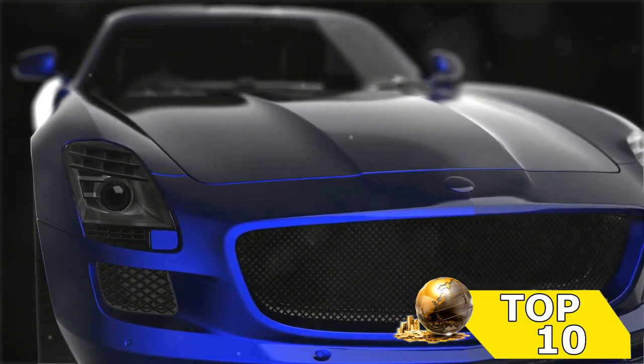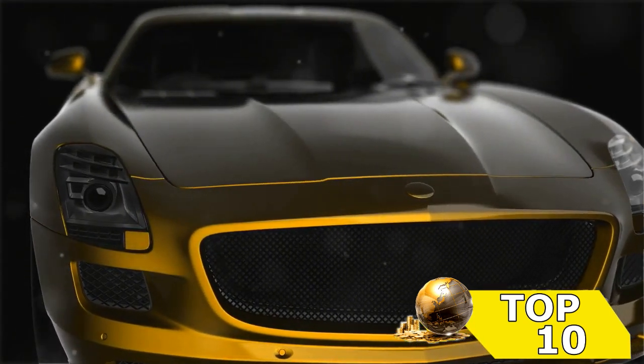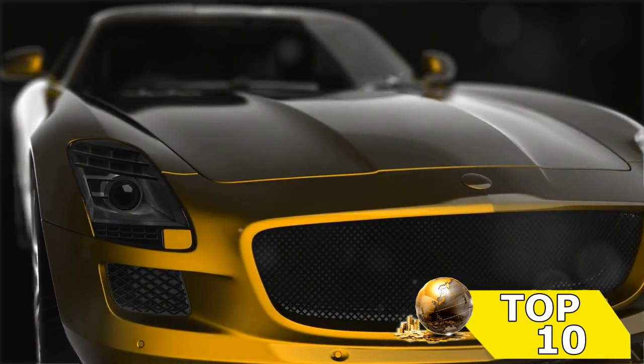But it's not just a pretty face. This machine boasts a powerful engine that delivers an exhilarating driving experience. It's no wonder it's one of the most talked-about cars of the year.